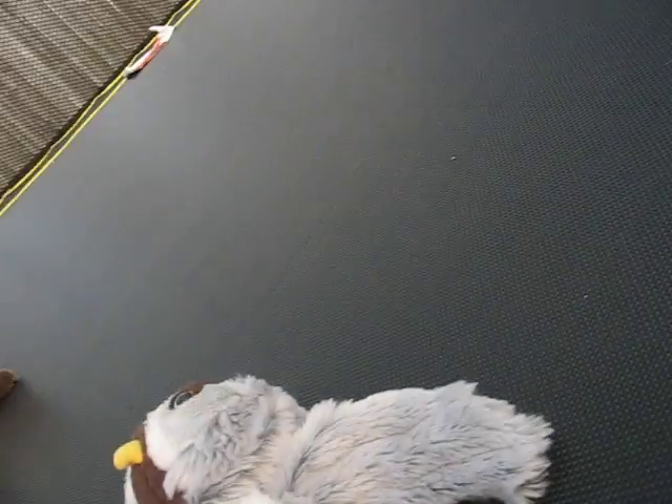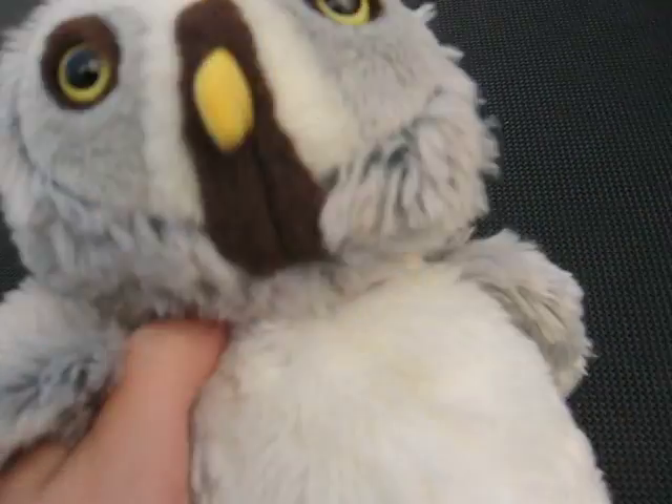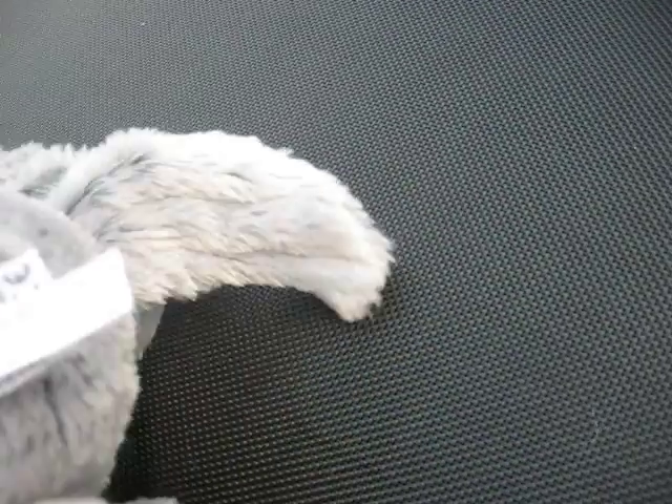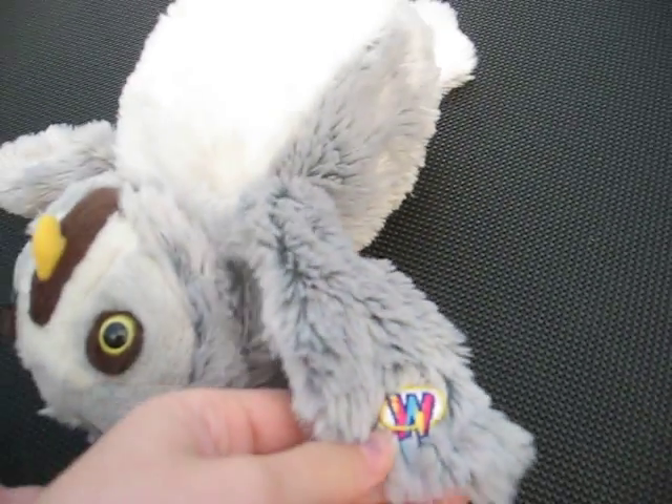Next we have Barry the gray owl. Where's his W? I think it's under his wing. There's his W.